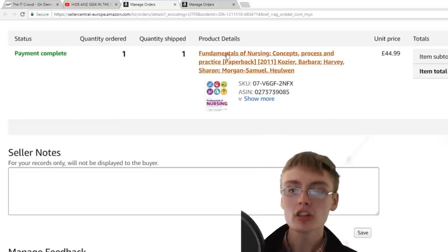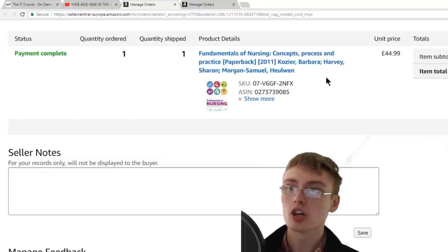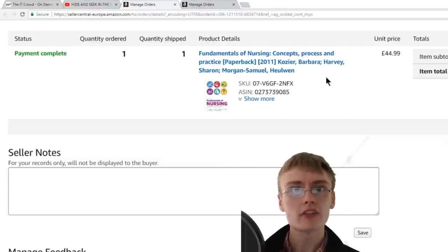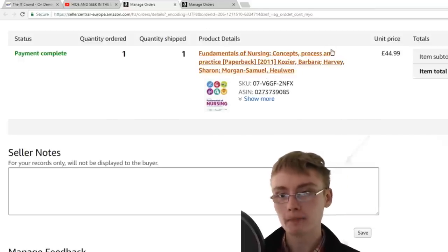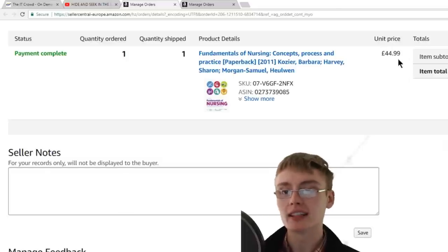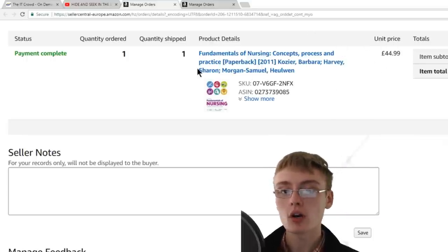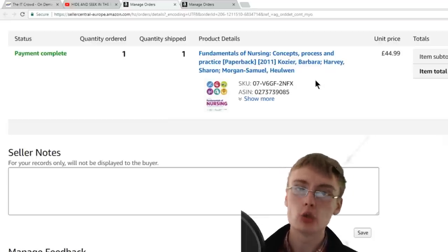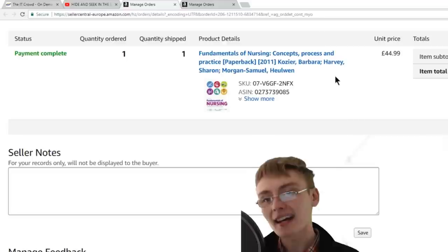Next is a Fundamentals of Nursing book I got for £3.99 from a charity shop job lot of about 12 or 13 books — I paid roughly £50 total for the lot at around three to four pounds each. I got £44.99 for this one book, so I almost cleared the cost of the entire lot on just this single book. I've been getting into books a little bit for FBA, just sending the odd one per shipment.